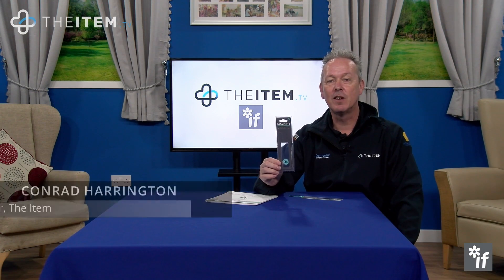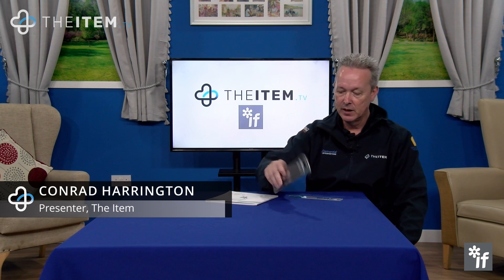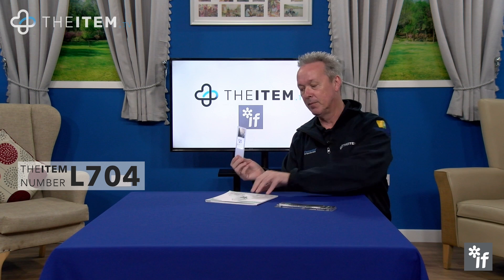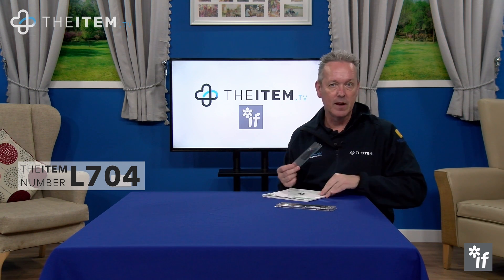This is item number L704, the magnifying bookmark. It's very handy to have a bookmark which is also a magnifier, with two times magnification to help you read smaller text.